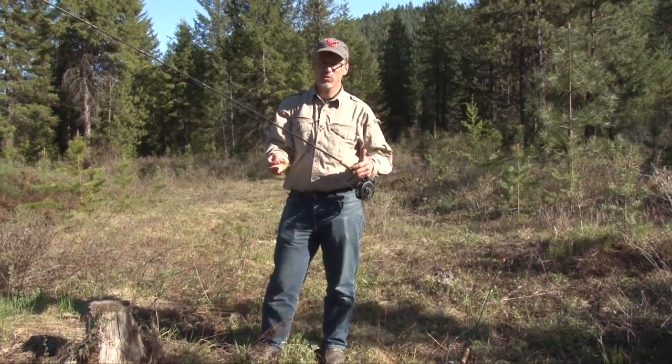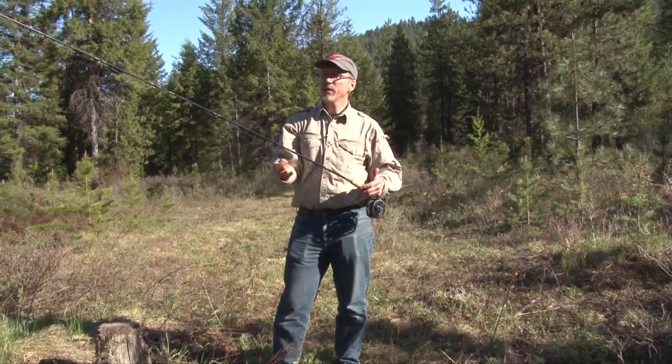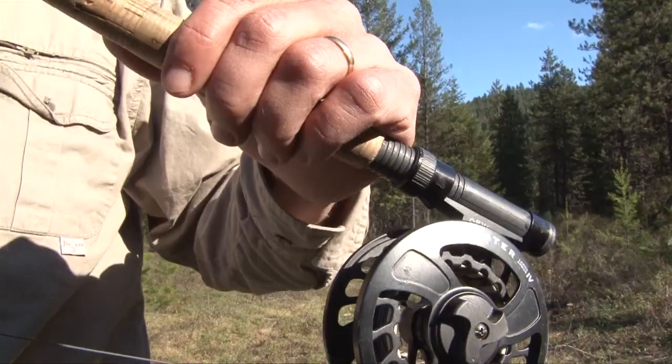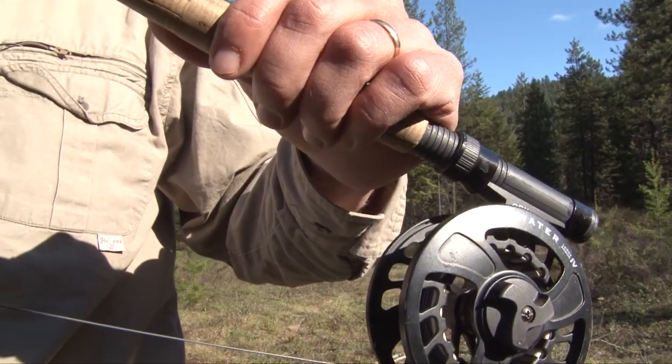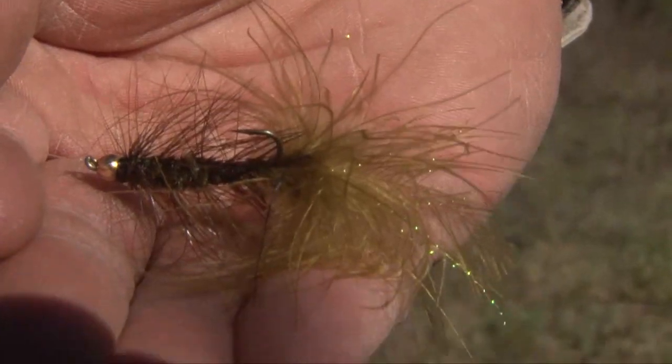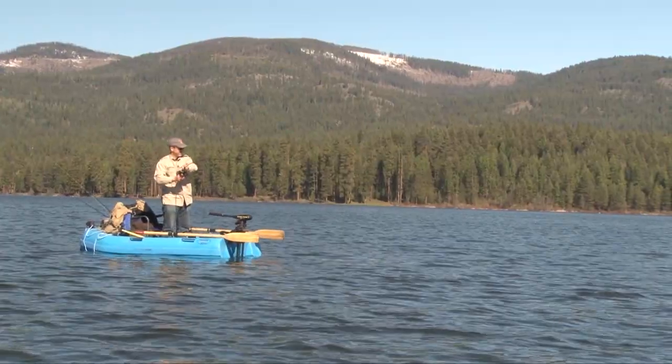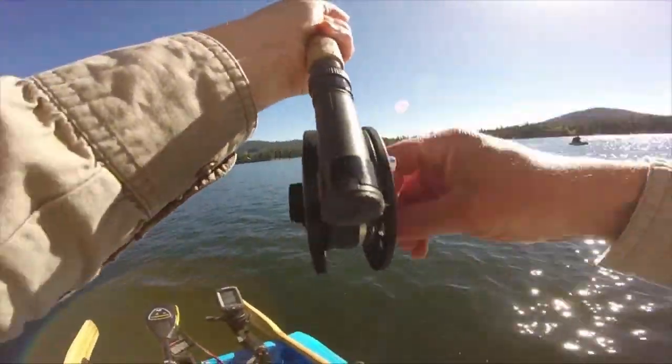The setup I was using to catch quite a few of these fish trolling was an eight-foot, five-weight fly rod and a full sinking line. Good amount of leader, and then this was a woolly bugger - a bead head olive woolly bugger. Caught several fish today. Steve, you're not going to hog all the fish today, are you? I'm going to try.